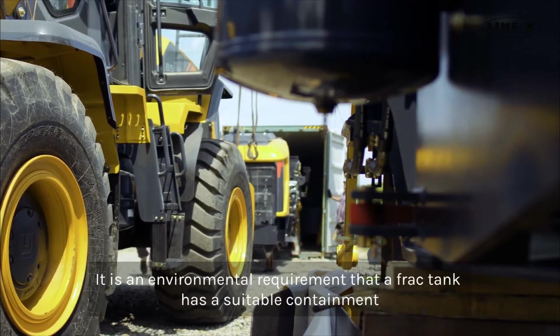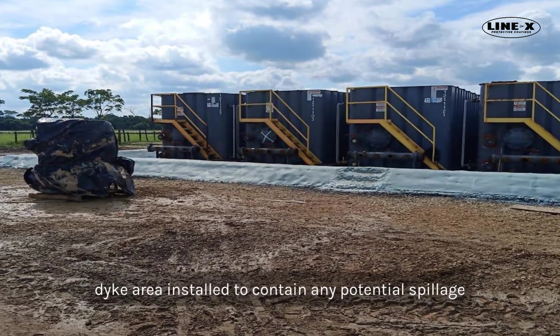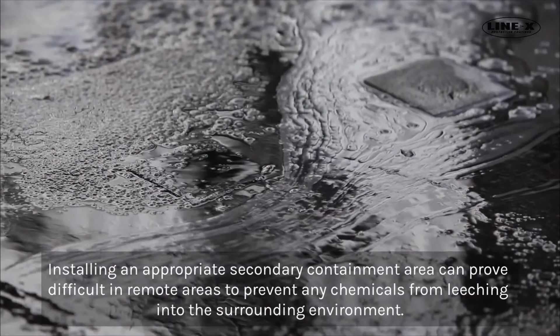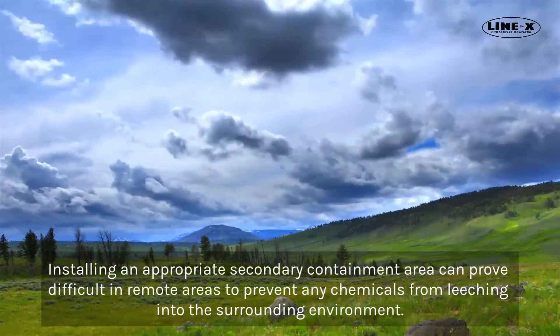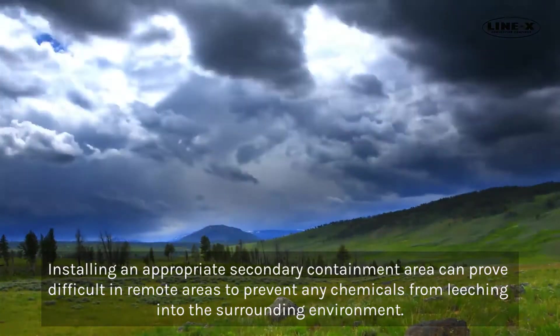It is an environmental requirement that a frack tank has a suitable containment dike area installed to contain any potential spillage. Installing an appropriate secondary containment area can prove difficult in remote areas to prevent any chemicals from leaching into the surrounding environment.